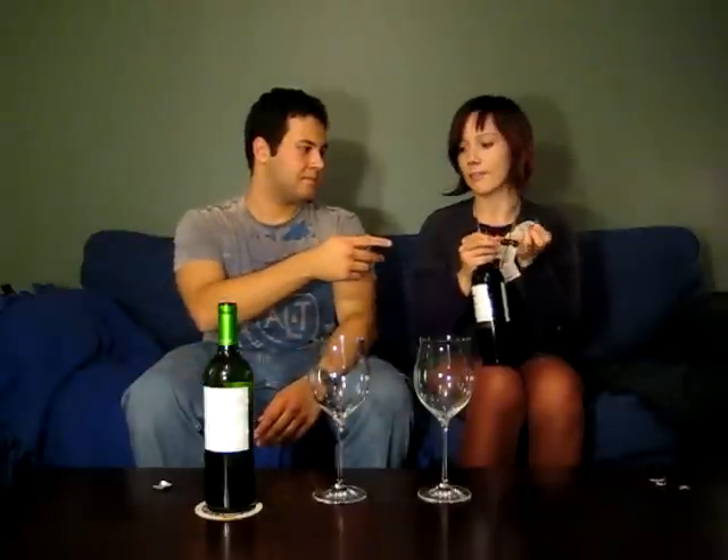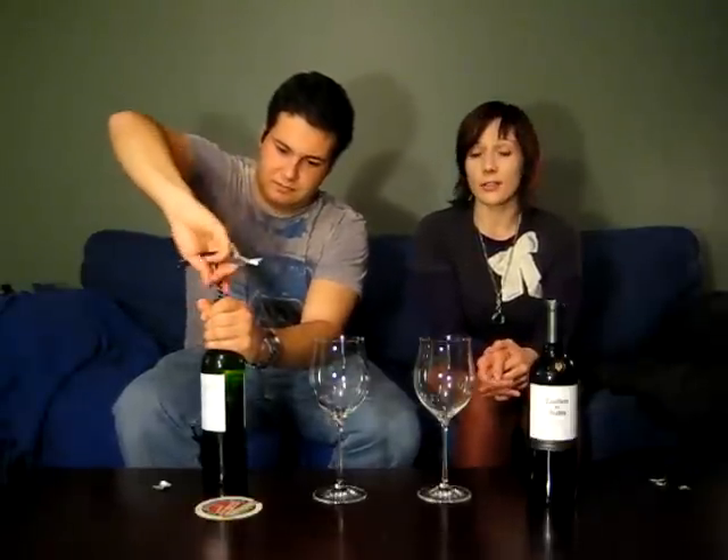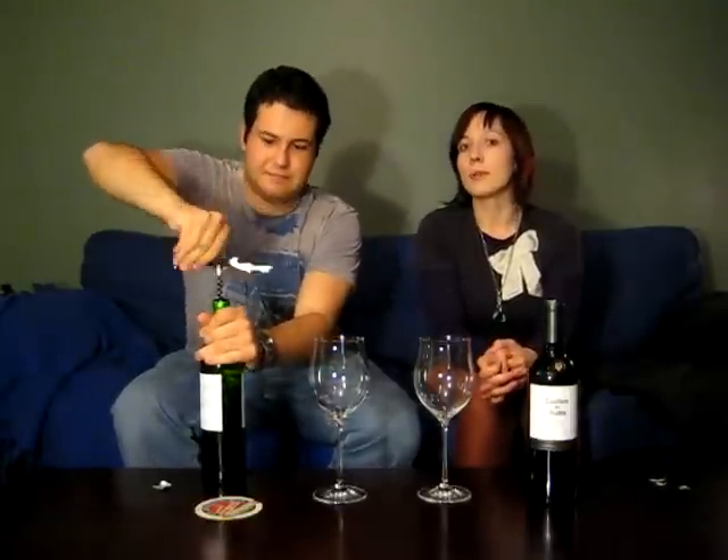Leanne's got a bottle of Casillero del Diablo Malbec. It's from Chile. Chile is known for their variety of terroir — they have everything from mountains, deserts, sea coasts, and just flat plains. So pretty much any sort of grape you want to try to grow can probably be found there. It's a pretty cool place next to all those glaciers forming out.